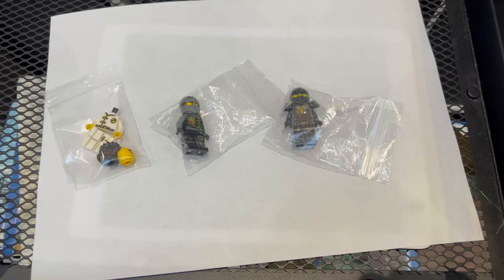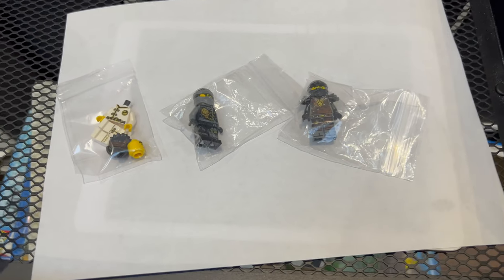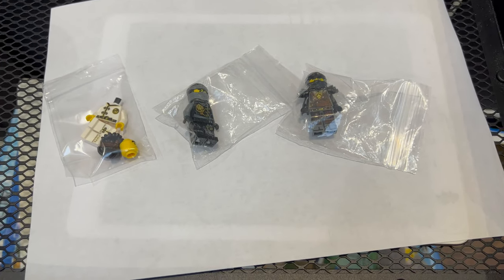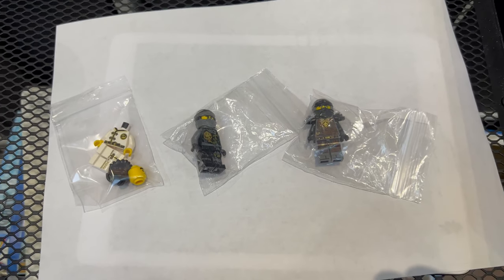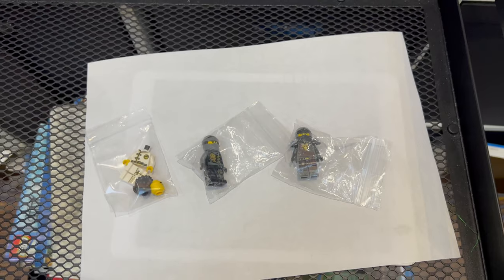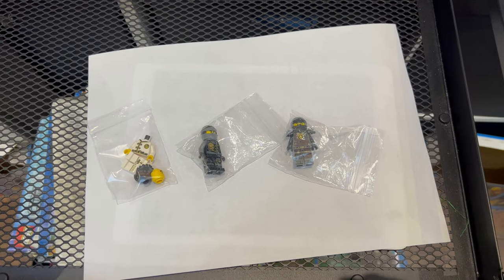Another bonus order going off to the US this time, and again it's for minifigures. This time it's three Coal minifigures going out via Bricklink. Thanks for the order!